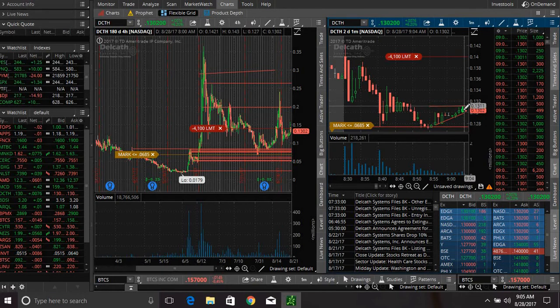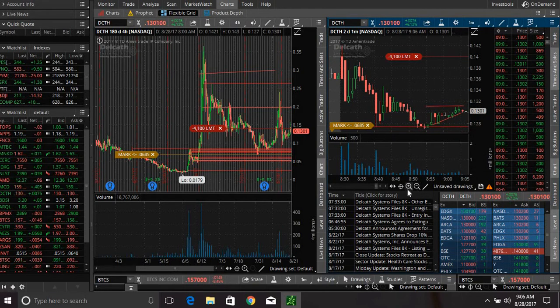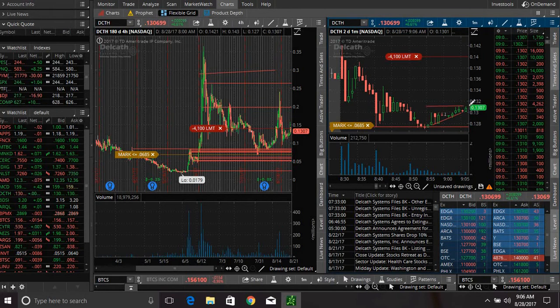This thing is getting stuffed a little bit. We have a lot of buyers coming in at 13 cents. I don't think it'll go up to 14 cents anytime soon — for the sake of this video I'm going to lower my order a little bit. You can see in the times and sales there are 32,000 shares, 9,200 shares, 100,000 shares — a lot of different buyers coming in. This thing keeps getting stuffed at 13 cents, but as we say in prior videos, all resistance becomes new support. So 13 cents was resistance — hopefully it'll become new support.